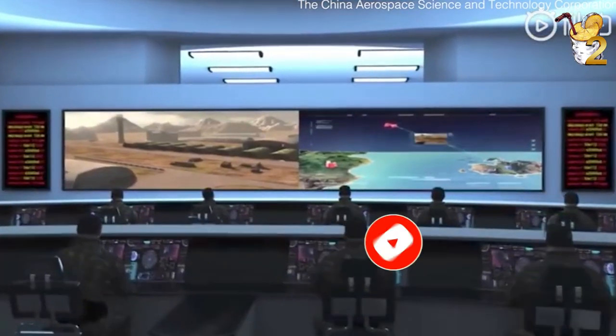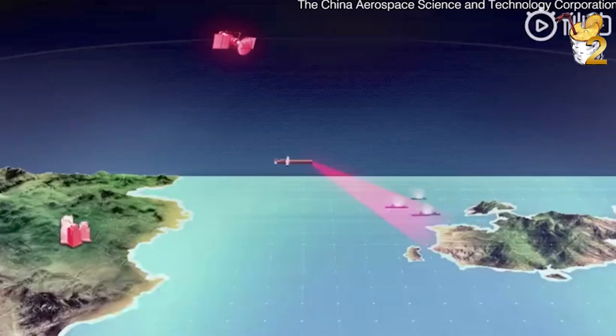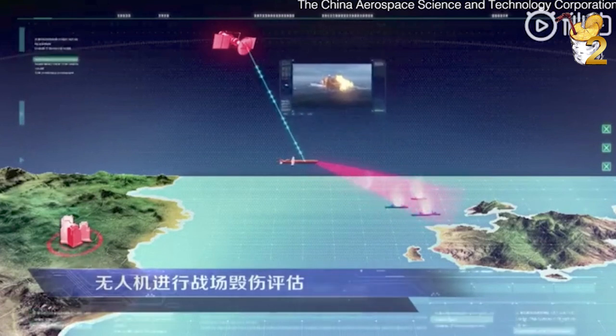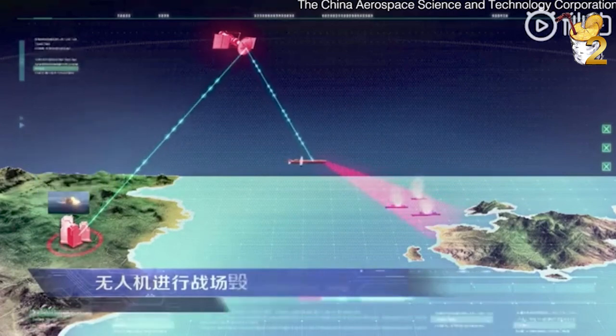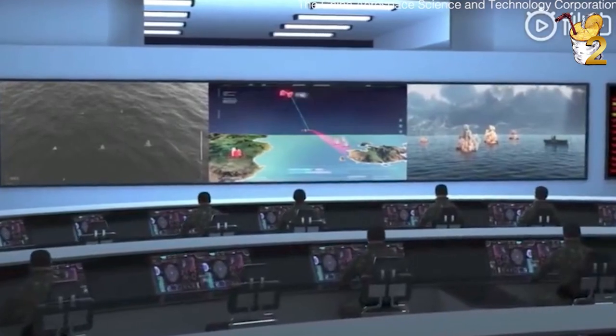China is a rising power with hypersonic technologies and could deploy HBGVs around the South China Sea as soon as 2020. This move would undoubtedly complicate U.S. naval fleets operating in the Western Pacific.